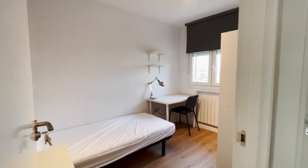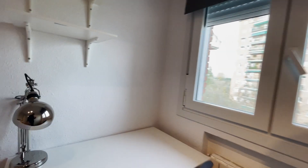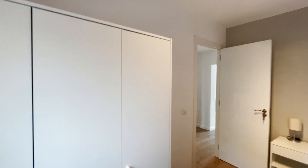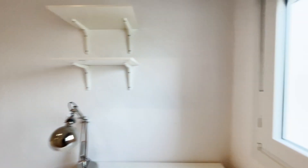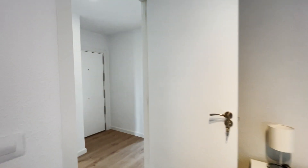Next to the bathroom, the first bedroom with a single bed, a desk, and this wardrobe. As you can see, the apartment has really good natural light.